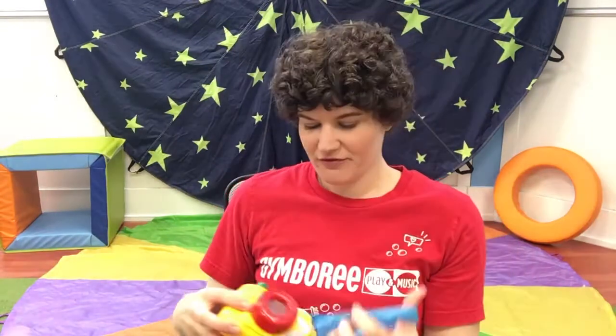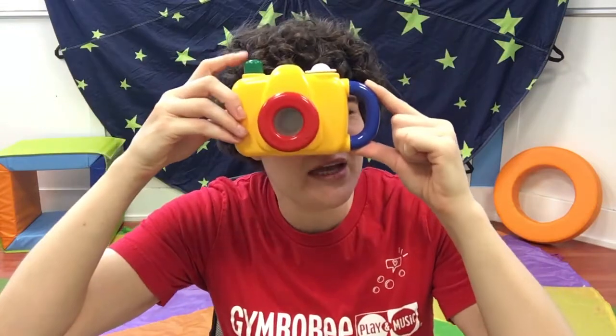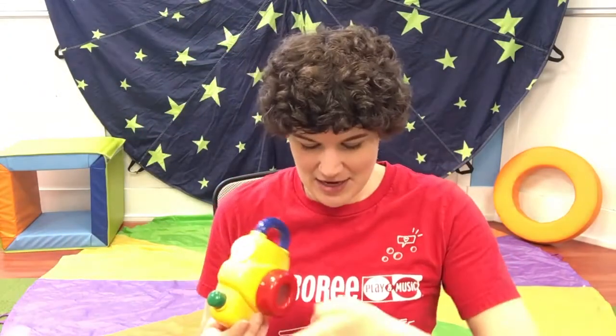Okay, our first item. What is this? This is a camera. C — k — camera starts with C. C is for camera, and camera starts with C. Cameras are for taking pictures. All right, let's see what else is in our bag today.